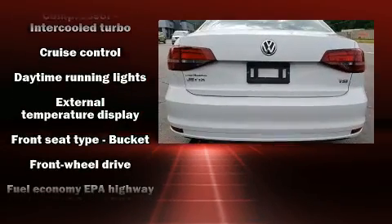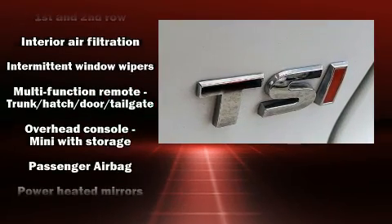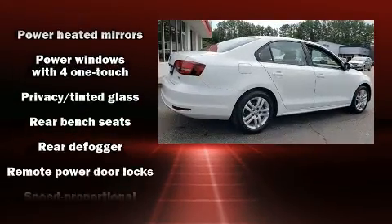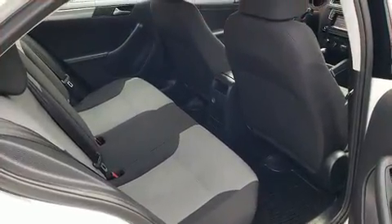Volkswagen also prioritized safety and security with features such as head curtain airbags, front and side impact airbags, traction control, a panic alarm, and four-wheel disc brakes with ABS. Brake Assist technology provides extra pressure when applying the brakes.